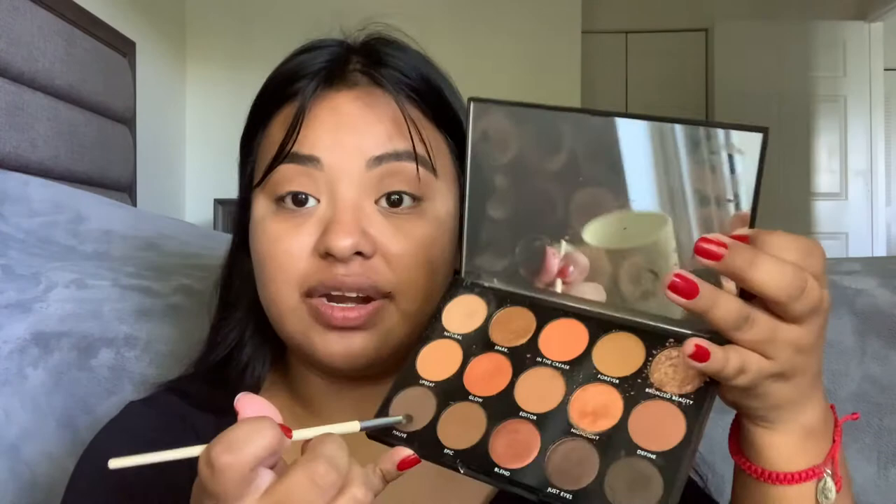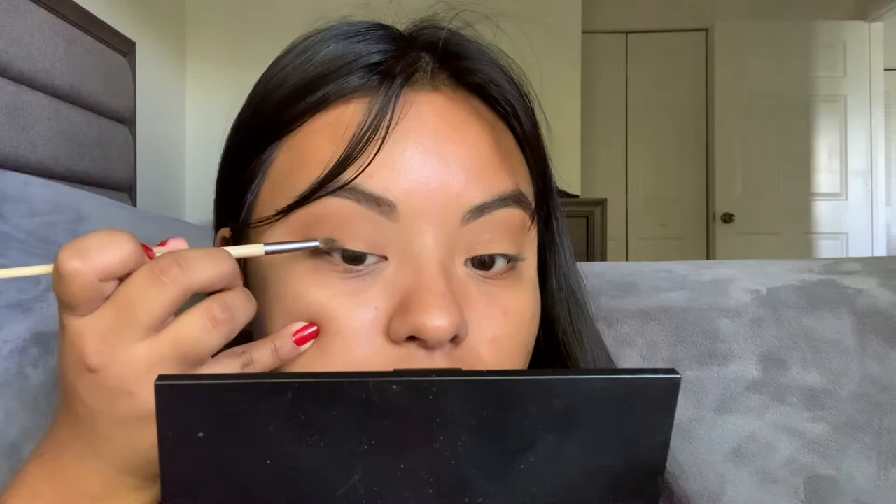We're going to take the 'Upbeat' shade and pack it on real good into our brush, then tap out the excess and apply it all over our lids because we just want to look magical. The key here is to blend — if you know how to blend, it'll make things easier. If you don't know how to blend, just keep going. Blending is what it's all about. We're going to take the mauve shade and pack it into our outer corners, kind of creating a little liner effect with it.